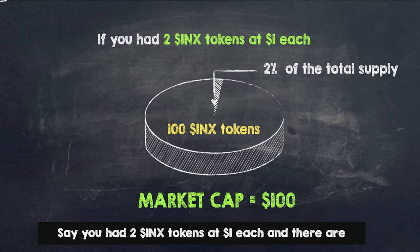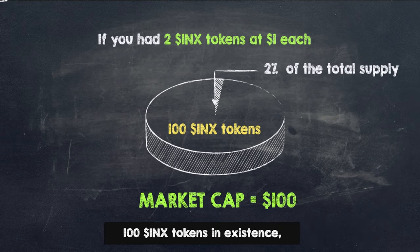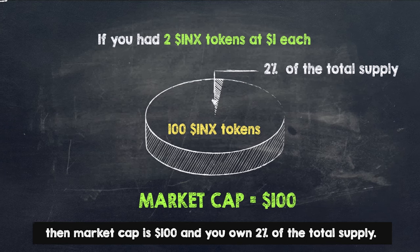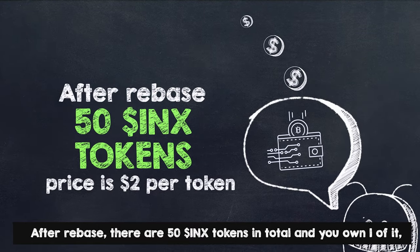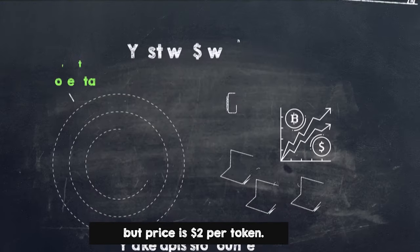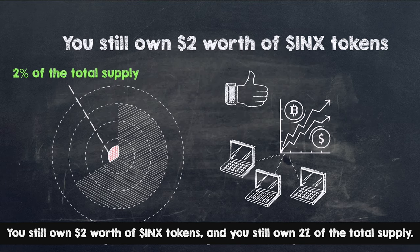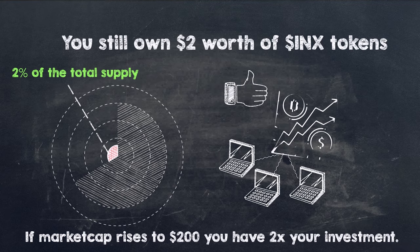Let's take an example to illustrate the rebase. Say you had two INX tokens at $1 each and there are 100 INX tokens in existence. Then market cap is $100 and you own 2% of the total supply. After rebase there are 50 INX tokens in total and you own one of them, but the price is $2 per token. You still own $2 worth of INX tokens and you still own 2% of the total supply. If market cap rises to $200, you have 2 times your investment.